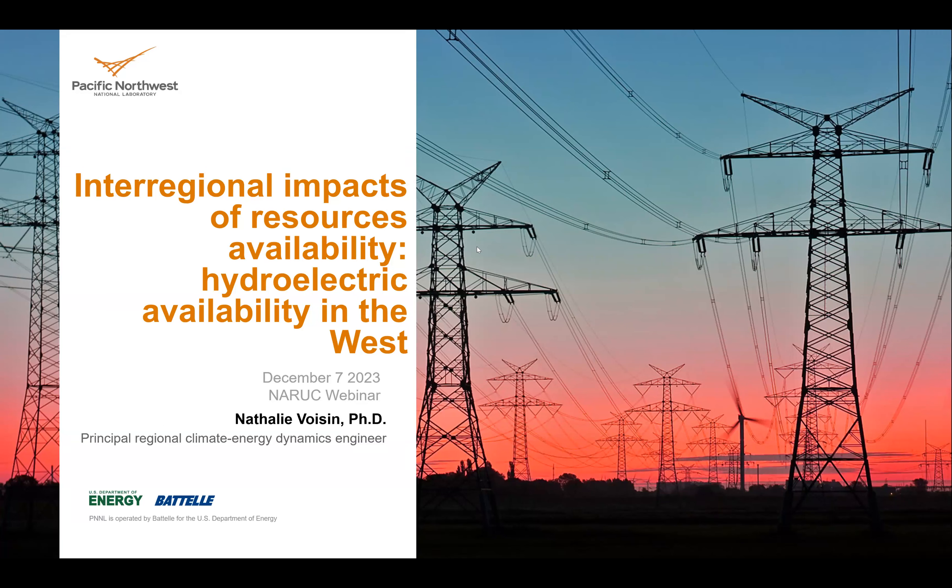Thank you. We're going to talk about inter-regional impacts of resource availability — specifically hydro, and also wind and solar as they work together. This reflects the state of the art on how to understand how climate is impacting your regions, as well as the regions around you, to develop more robust long-term planning.